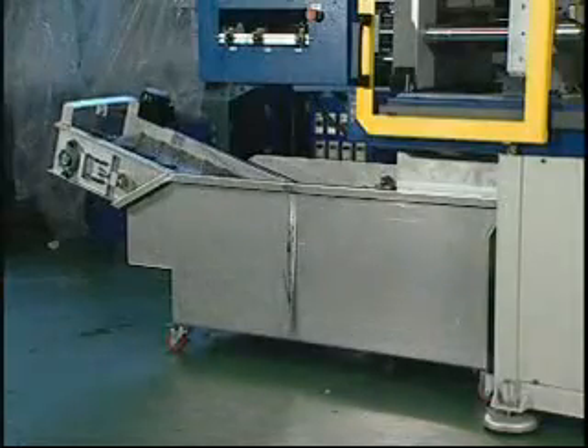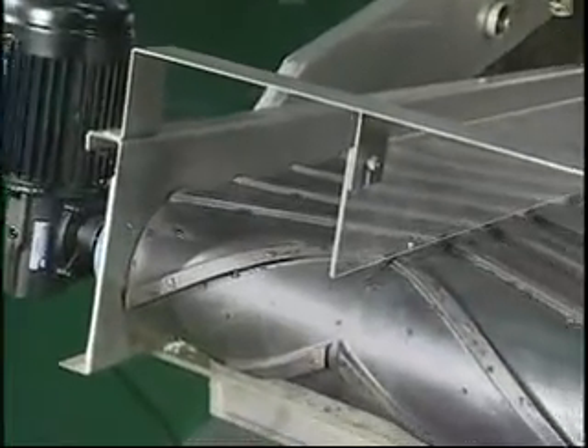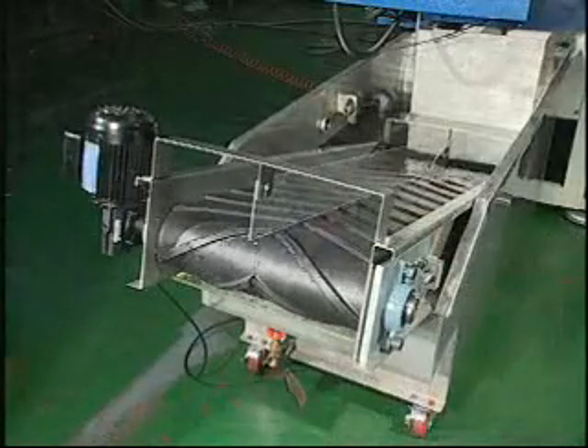Heels cooling conveyor with water tank. Water cooling with bubble generator for improved cooling effect. Automatic water refill valve added to avoid daily manual water refilling.